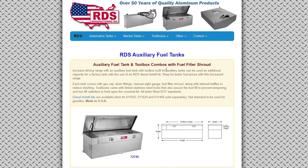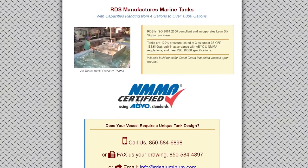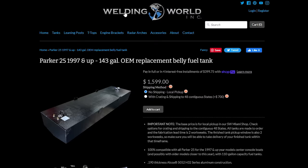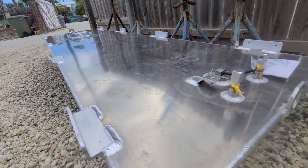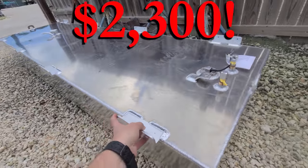If you get lucky and have a more production-line type of tank to replace, you can find tank builders still building the exact model of tank you're trying to replace. This isn't uncommon for reputable boat brands like the Parker — the tank that goes in it is such a common tank that there are tons of companies prefabbing these, and you can get the exact model from the tag on the tank, then call and order it. On Welding World, you're looking at $1,600 for the 143-gallon tank plus another $700 just to ship, so you're really looking at around $2,300 to $2,400 just to purchase the tank.